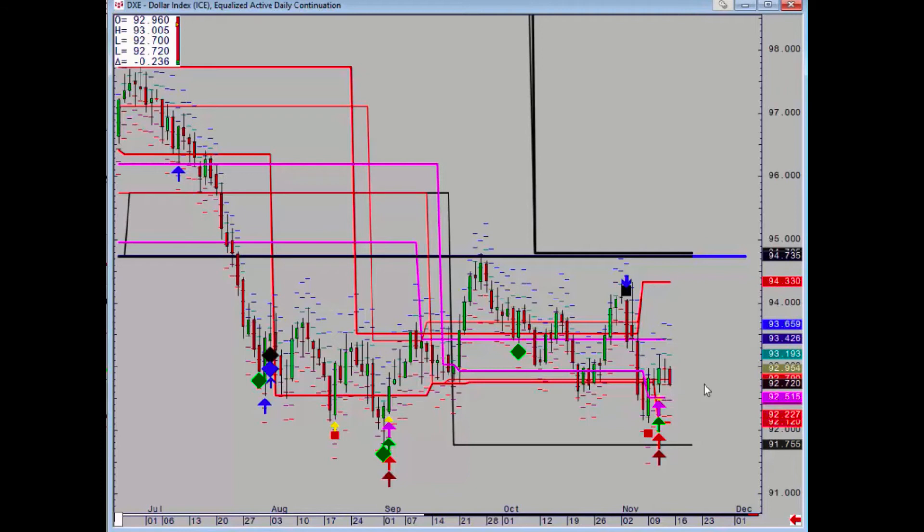It's going to take a daily close above 93.43 to confirm that positivity, and then we can aim for 94.33 and possibly that big weekly and monthly zone. There is some minor support at 92.12 but the key level is 91.76 — a daily close below there targets a hidden support at 91.06.